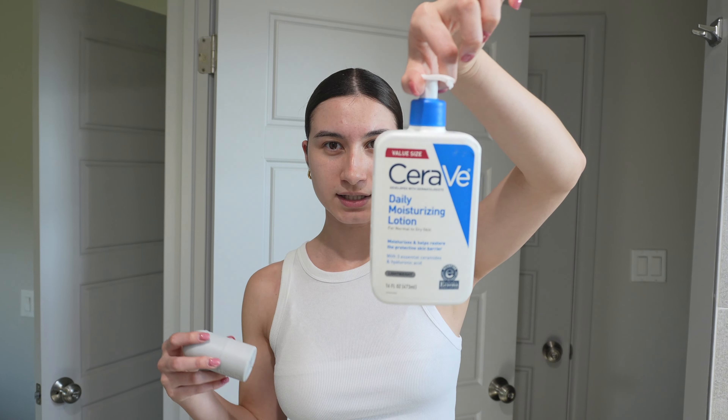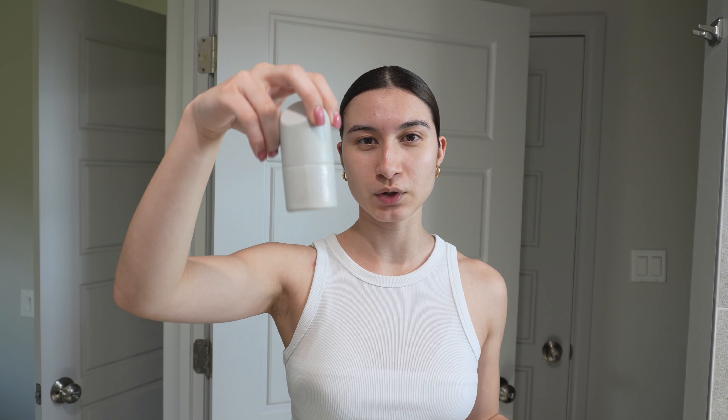Hey guys, welcome back to my channel! Today we're gonna go thrifting. Before we start with our day, we're gonna do our makeup. I first start off with moisturizer — CeraVe daily moisturizer — then I use the Rhode Peptide Glazing Fluid. Can you see my armpits? I just drench my face in this.